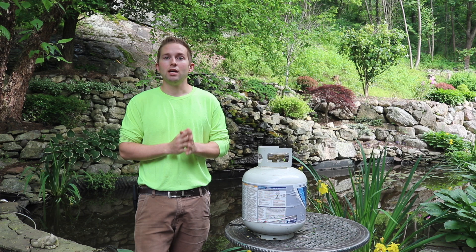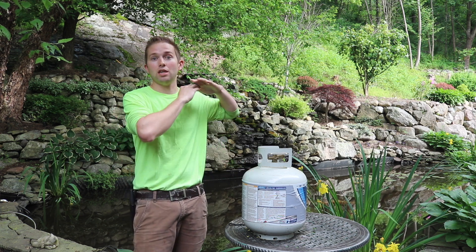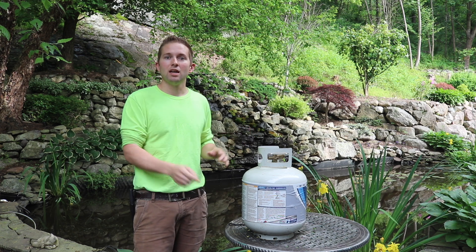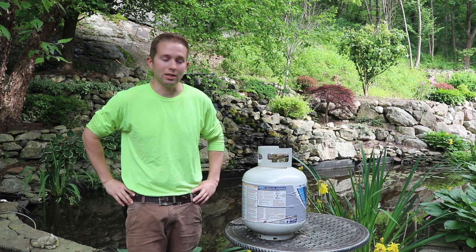Where the hate comments have been, people have told me that I am incorrect — that 20 pounds is the 100% capacity of the tank. But you're wrong, and we're going to get into the technical reasons as to why you are incorrect.